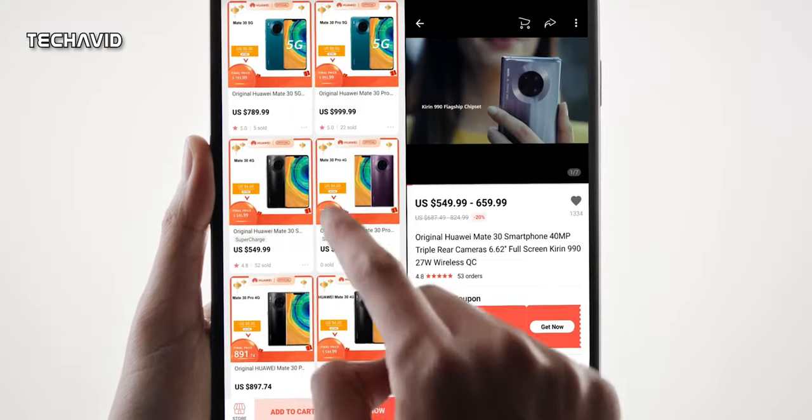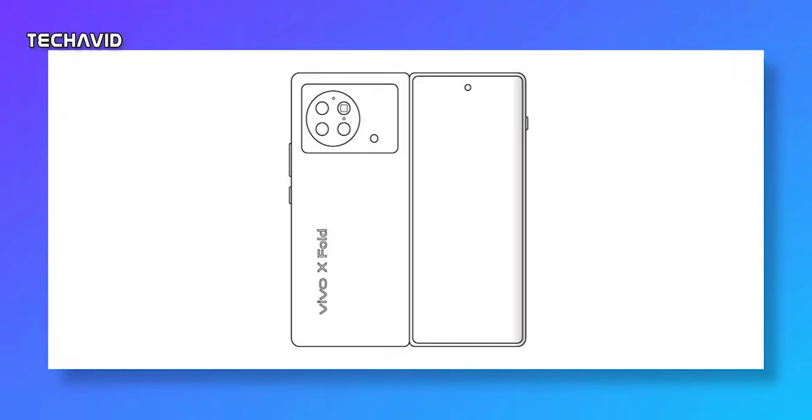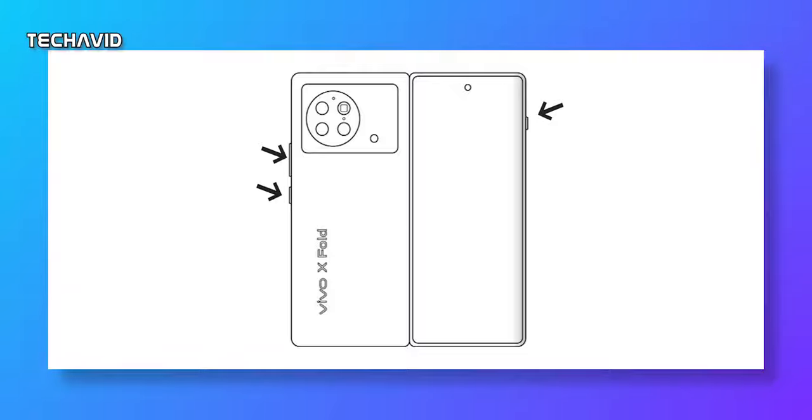There is also a schematic that shows the front and the back of the handset. It shows that its cover display will have a curved edge and a center-aligned punch hole. The rear side of the device has a circular module placed inside a rectangular block, housing the LED flash and a quad camera setup. A volume rocker and a power button are available around the sides of the X Fold.